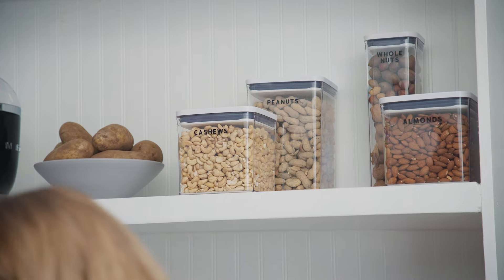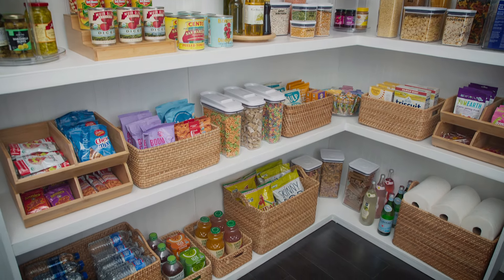Whether your pantry is a cabinet or a whole separate room, keeping everything visible and accessible is key. Today I'm going to show you some of my favorite tips and products for bringing order to your pantry.